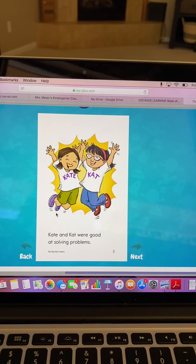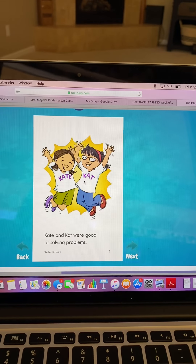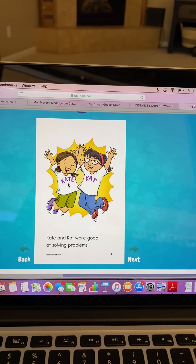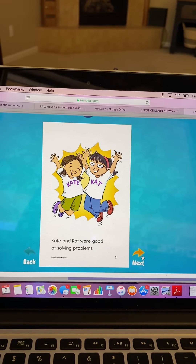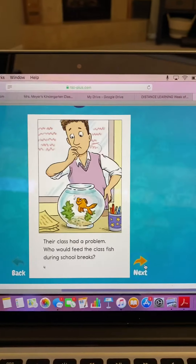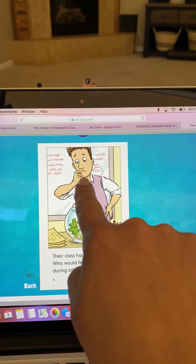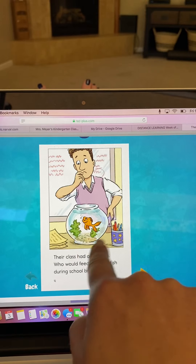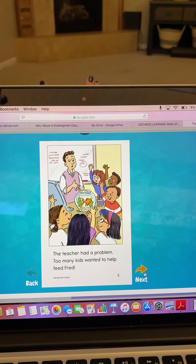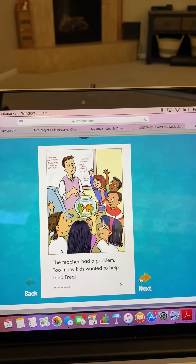Let's do a picture walk. I see two girls. They have names on their shirts. This one's name is Cat and this one's name is Kate. They look happy, don't they? This looks like a teacher, and he looks like he has a problem. Look at his face. And there's a fish. I wonder what's happening.